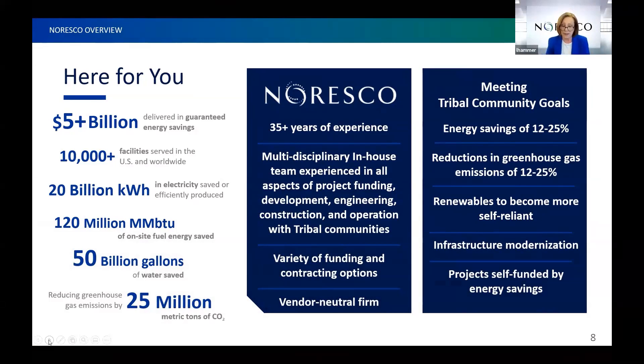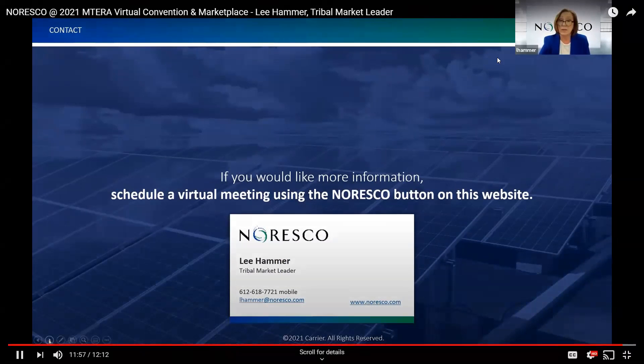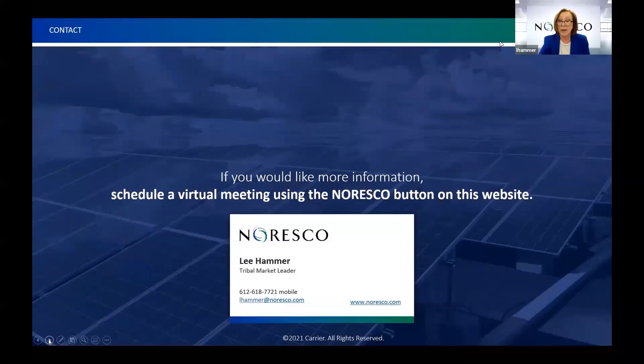All of these energy savings and updates to your facilities are self-funded by the energy savings. If you need to address deferred maintenance with infrastructure modernizations, want to reduce your energy spend, reduce greenhouse gas emissions, or find more ways to employ renewables, please reach out to me for a deeper discussion. I'll be available Tuesday and Wednesday from 11 to 3, and between 11 and 12 on Thursday. After that, my cohorts Nicole and Kathleen will be available to answer questions. Miigwetch.